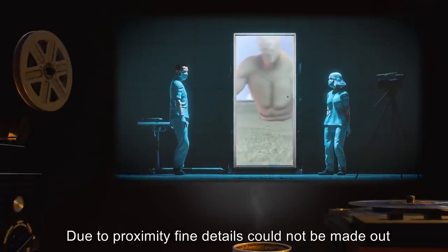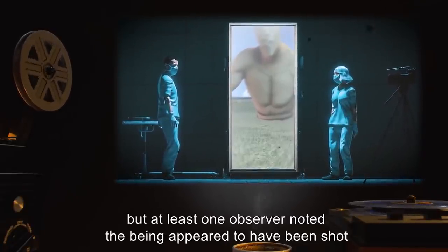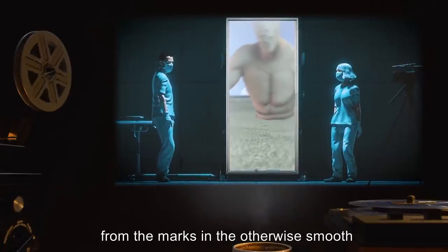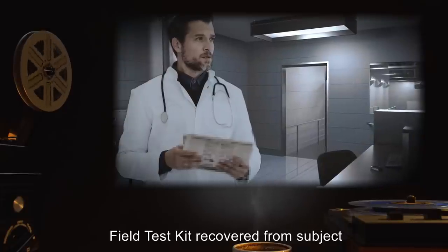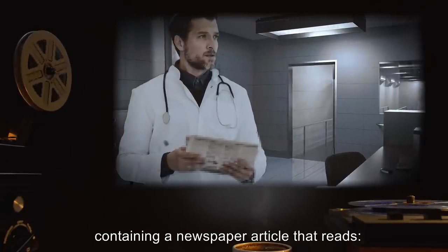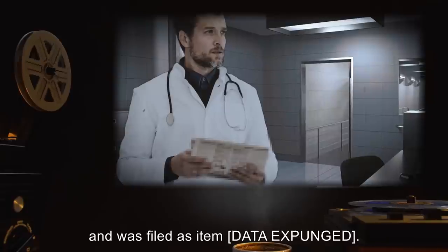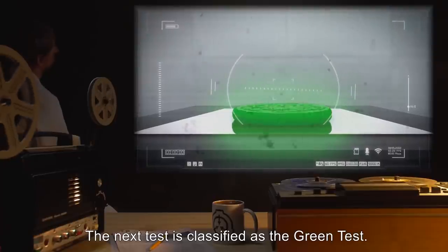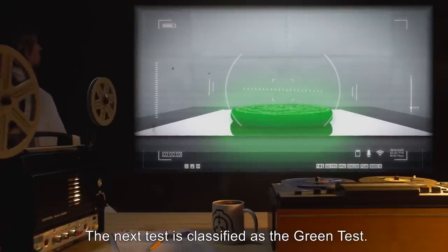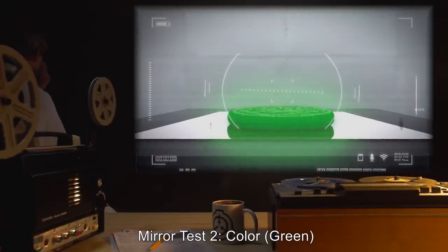Field test kit recovered from subject, containing a newspaper article that reads [data expunged], filed as item [data expunged]. The next test is classified as the Green Test. Mirror Test 2. Color: Green.